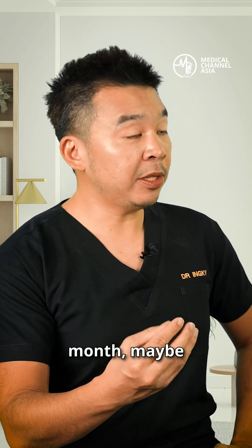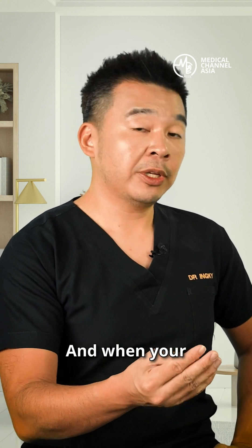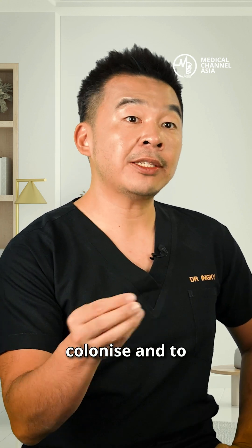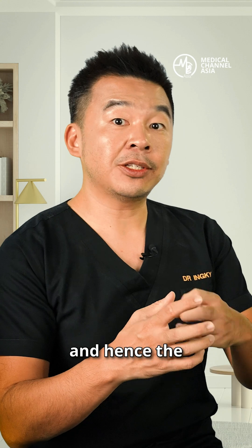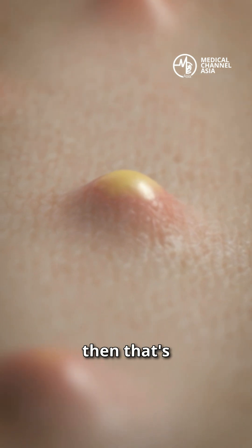At certain times of the month, your skin may produce too much sebum, which ends up clogging your pores. When your pores are clogged, it allows bacteria to colonise, get into your pores, and start using the sebum as a food source — so the bacteria start to grow. Once you have this overgrowth of bacteria, that's what you call acne.